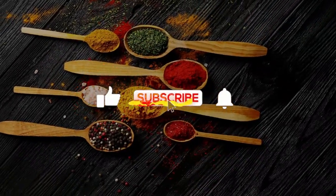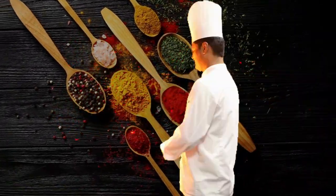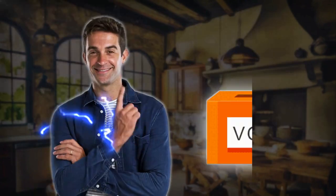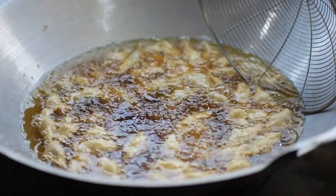But before we get started, hit that subscribe button, tap that notification bell, and let's get cooking. Quick question though — how often do you usually reuse already fried oil? Click on the poll icon now to give your side of the story.